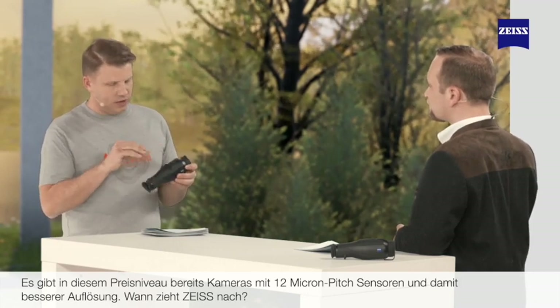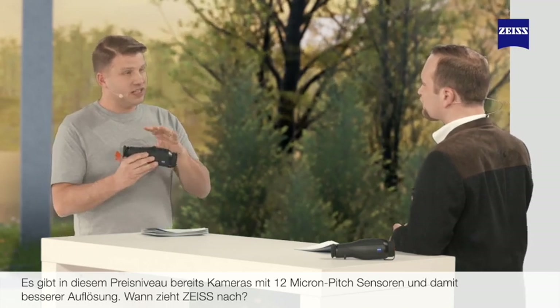There are already other products on the market with 12 micron pitch sensors and some have a better resolution — so what's Zeiss doing about that? The pixel pitch has nothing to do with the resolution of the sensor. Pixel pitch merely describes the distance between the individual pixels — sometimes 12 micron, sometimes 17 micron. Resolution is determined by the number of pixels on the sensor. Depending on the application and the hunter's needs, sometimes a 17 micron sensor and sometimes a 12 micron sensor will give you the better result. The true magic in a thermal imaging camera happens in the image processing inside the camera.